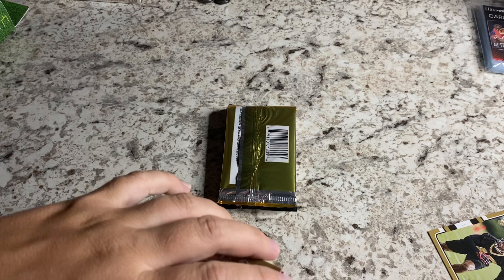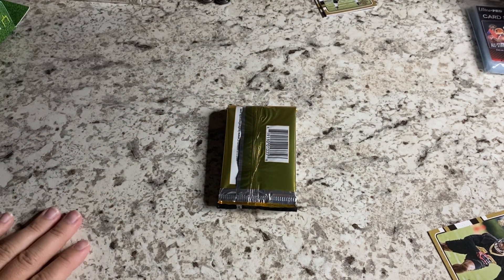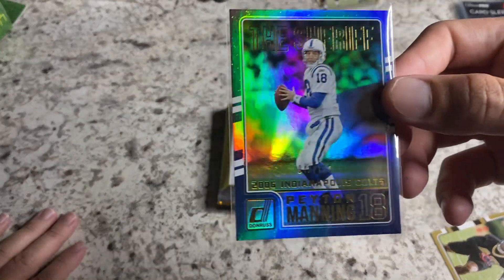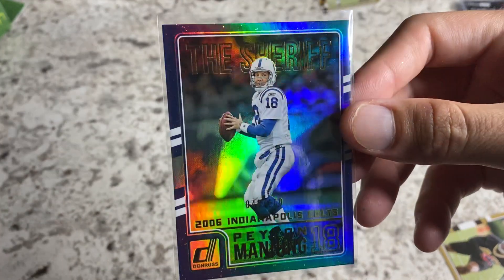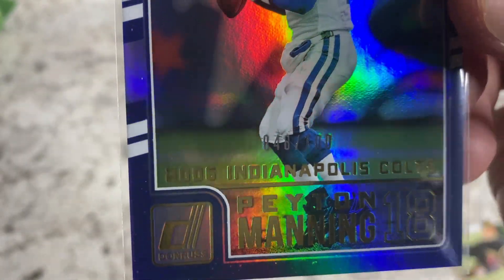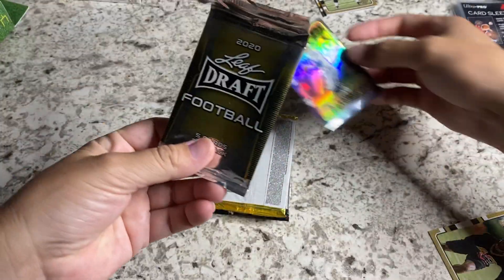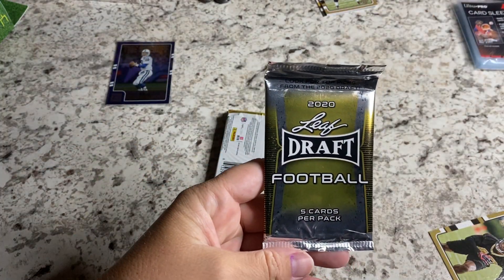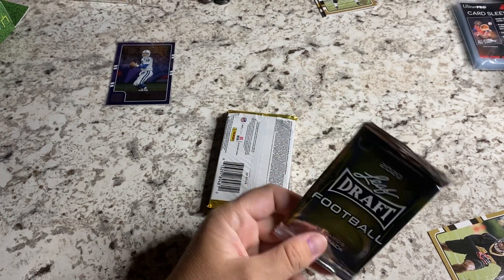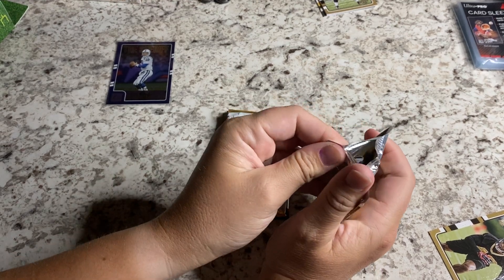You said that was 48 out of 100. Very cool. Look at that. I'm going to adjust over here so we get some better lighting. One more look at that — 48 out of 100. Very cool looking card. That's a hell of a way to start off our night. 2020 Leaf Draft Football. I cannot wait to see what we get from Leaf.